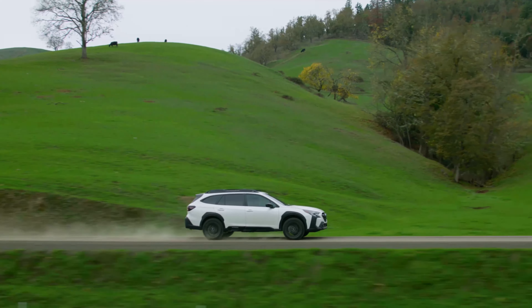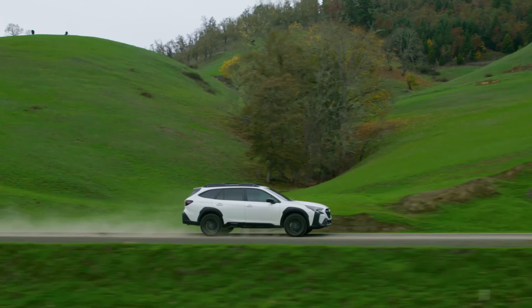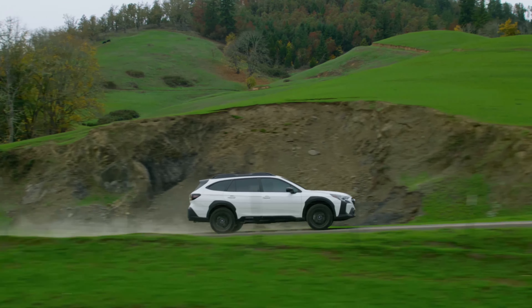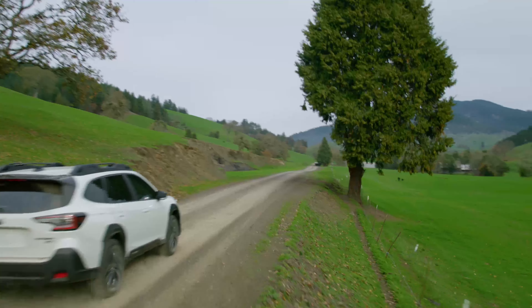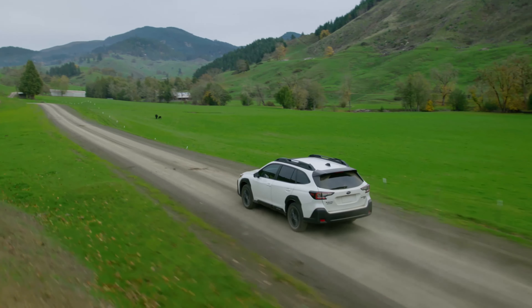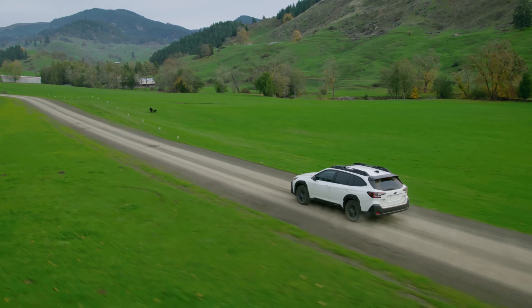The 2025 Subaru Outback. Let's talk about what's new for this latest model year, the best value proposition in the Subaru lineup, and the overall appeal of buying into the Subaru brand. Let's get started.